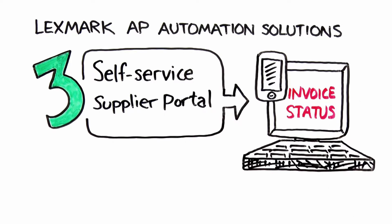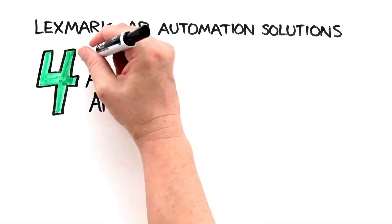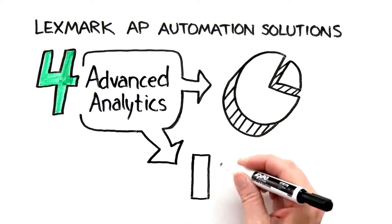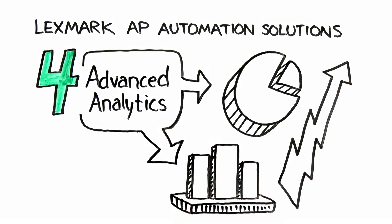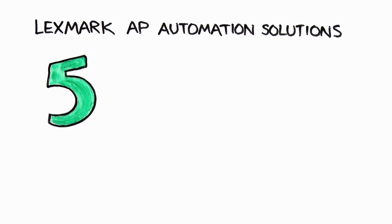With best practice workflows for routing and approvals in a tool that's easy to use, Ken's team can improve their productivity. Using a self-service supplier portal, vendors are happy. Besides submitting invoices through the portal, they can now easily check invoice and payment status online — no more waiting. And Ken's AP team can spend less time fielding supplier inquiries and focus on more important tasks like ensuring invoices are paid on time.